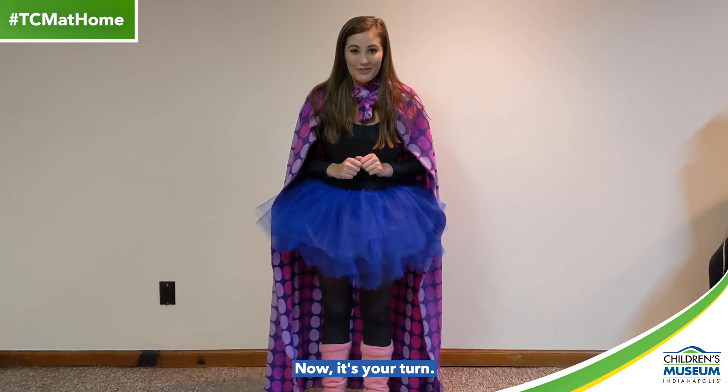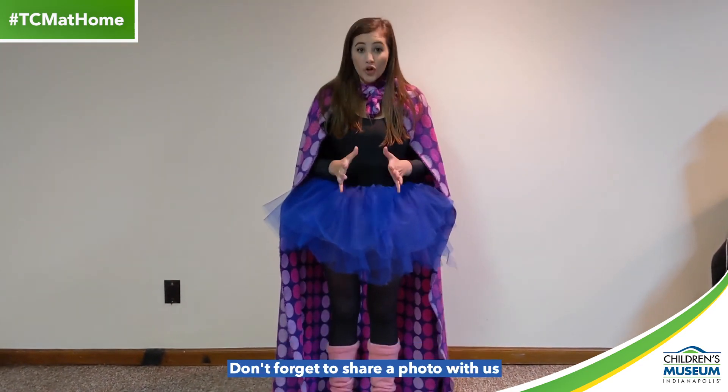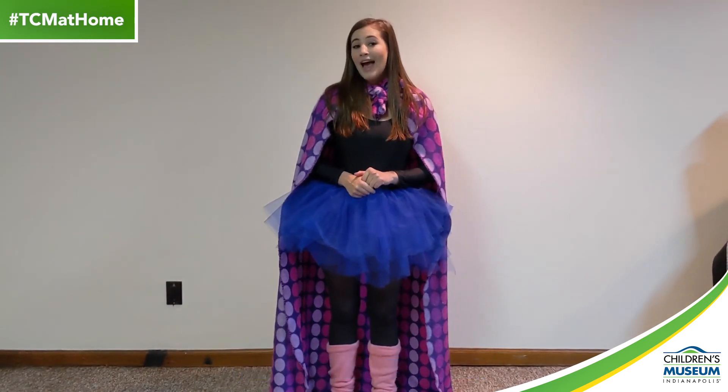Now it's your turn. Grab your grown-up and create your very own super squad. Don't forget to share a photo with us using the hashtag TCM at home.